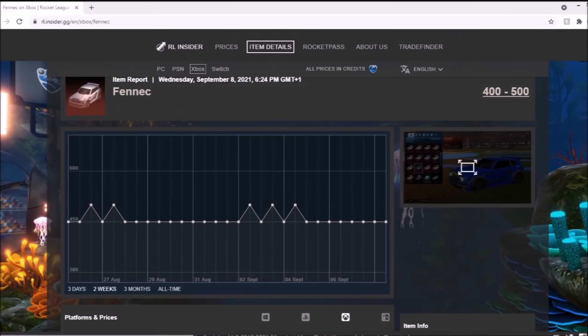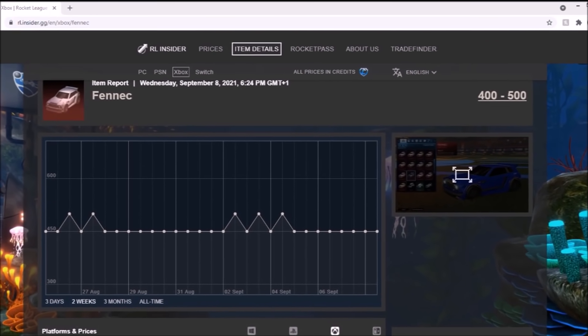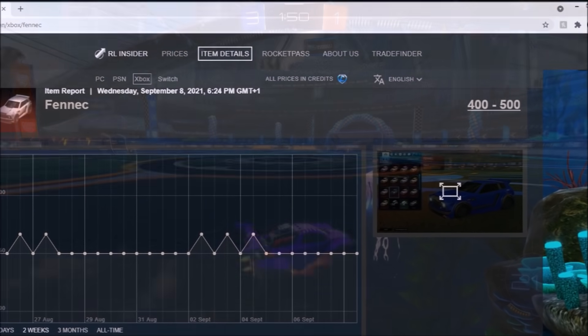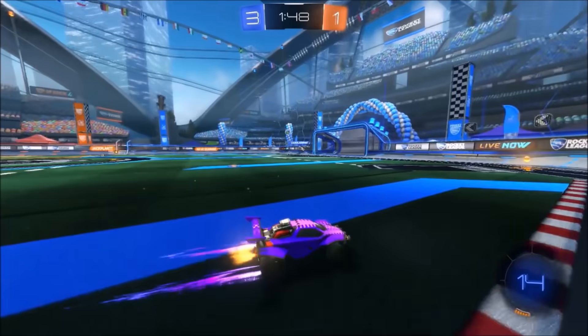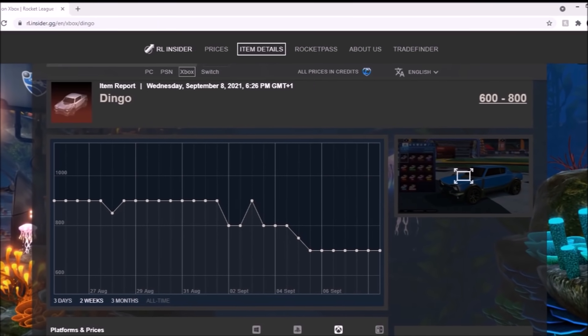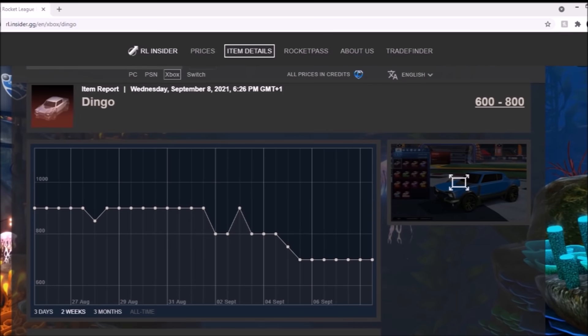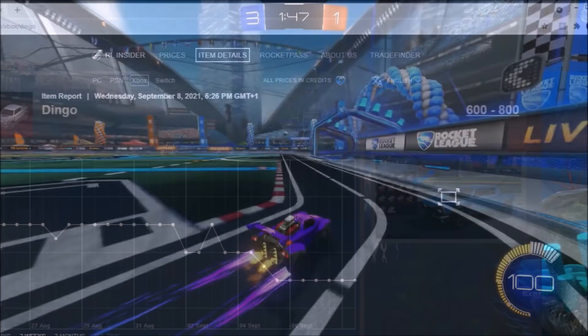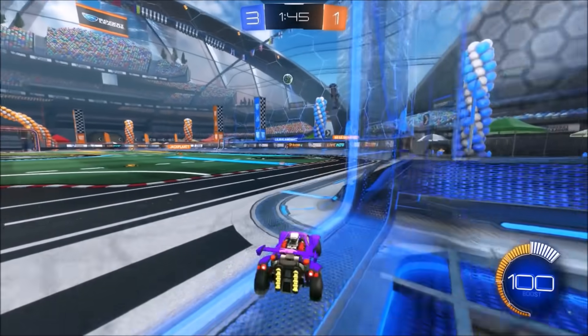Then we have got the regular Fennec, which right now, despite practically doing nothing on the spreadsheet, 400 credits is going to be the price you need to pay — maybe even less. The Dingo is up next, and that thing has been completely wiped out of popularity. It was hyped up when it first came out, but demand has dropped massively and it's been dropping ever since. Definitely not an item you want to go with right now.